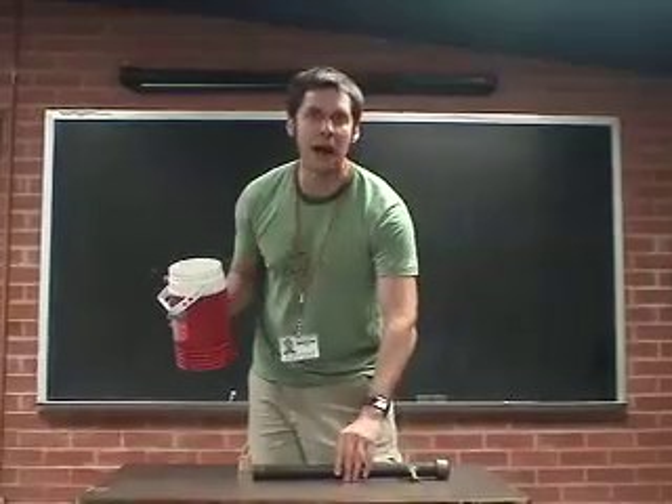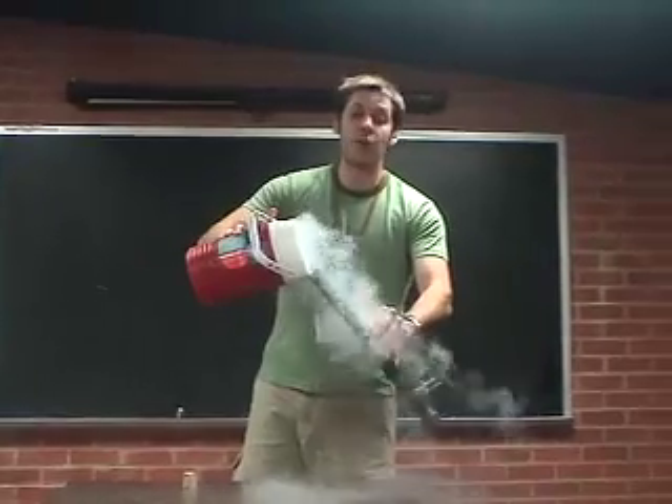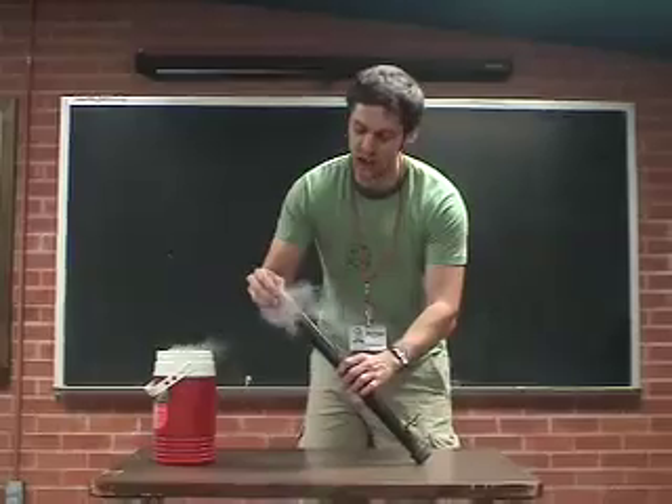So I can use that to power my liquid nitrogen cannon. I'll pour this into the cannon, and as it warms up, the gas has no place else to go once I cork the end.